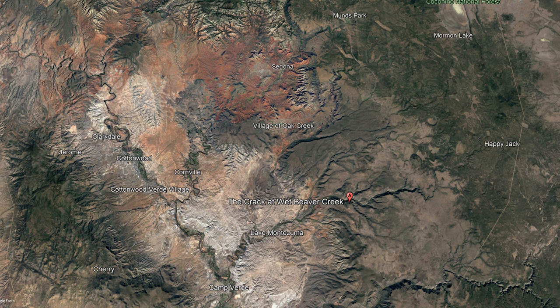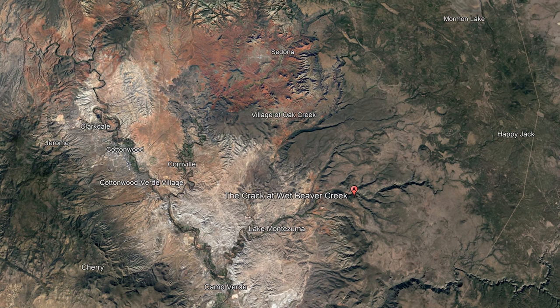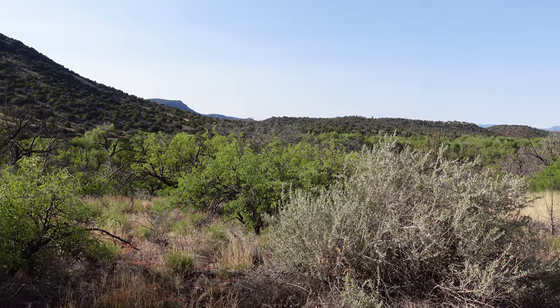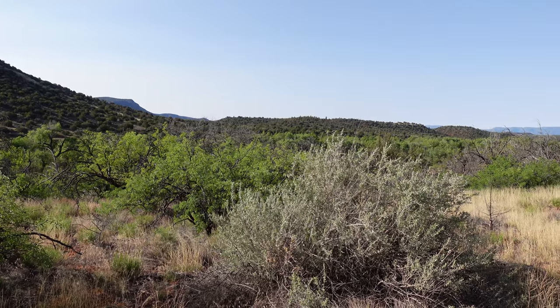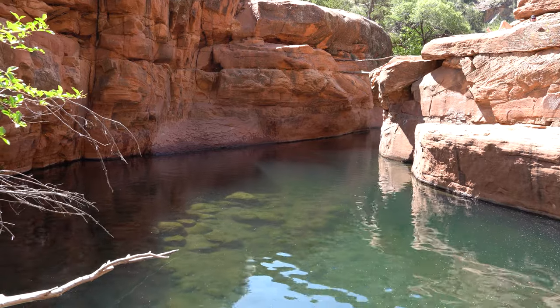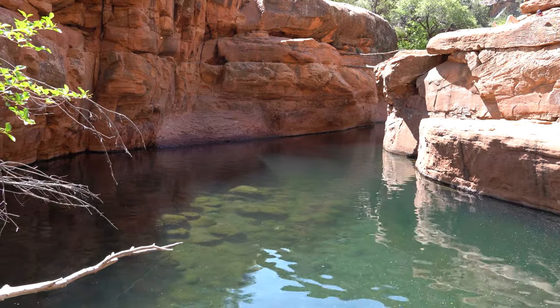So what exactly am I doing? I'm looking for the crack at Wet Beaver Creek. I believe the creek is running down that way where you see all those trees. It's a creek that flows year-round, and the crack is a geological feature about three and a half miles the way we're walking — a popular swimming hole and a popular place for cliff diving and other nice cool activities.